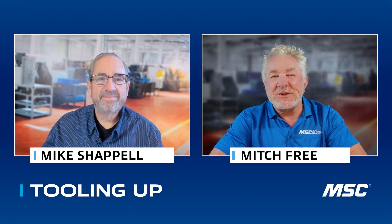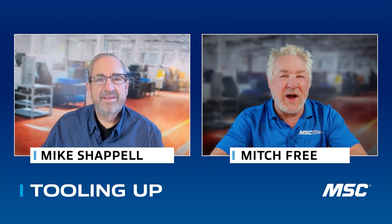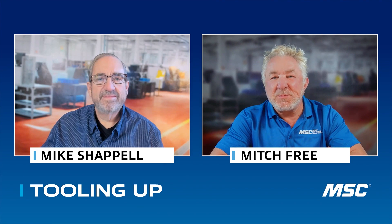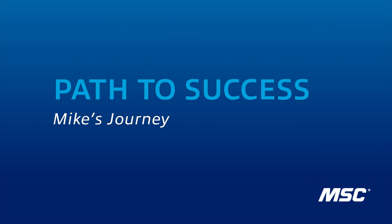Mike, a few weeks ago when we chatted, one of the things that really came through was your wealth of knowledge and your passion for the industry. So before we get into talking about the Abrasive Solutions Lab at Norton, I'd love to hear a little bit about you and your journey.